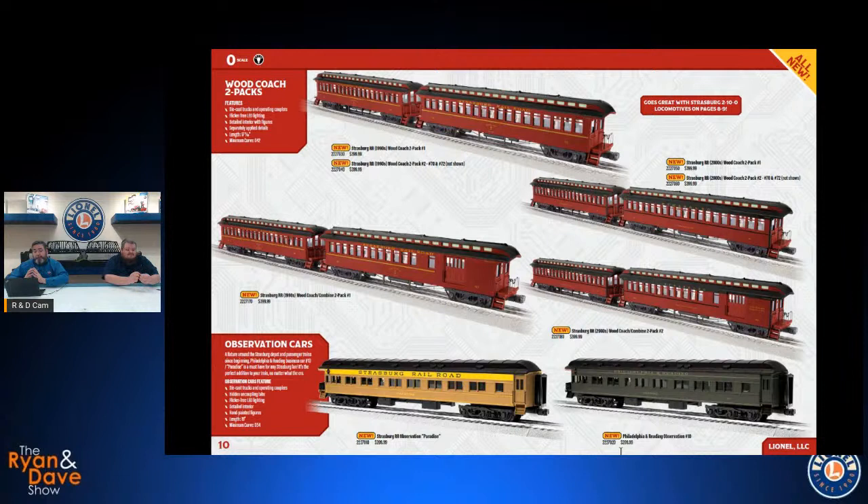These will be offered in two different two-packs of coaches and a two-pack of combine and coach, so you can do up to six cars in the wooden coach style. We're doing the late 1990s paint scheme and the current paint scheme for this round. We also have the heavyweight observation in both iterations — the Paradise in that 1970s brown and yellow, and the Philadelphia and Reading colors from the late 90s/early 2000s repaint. All have flicker-free LED lighting and figures.